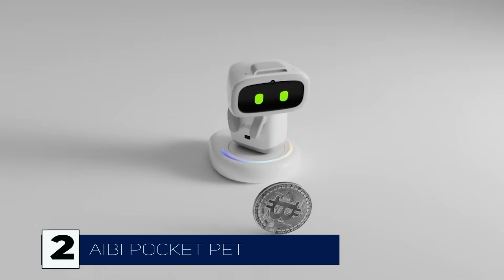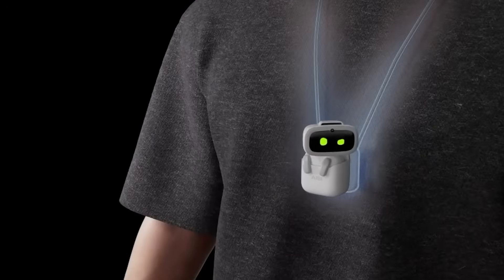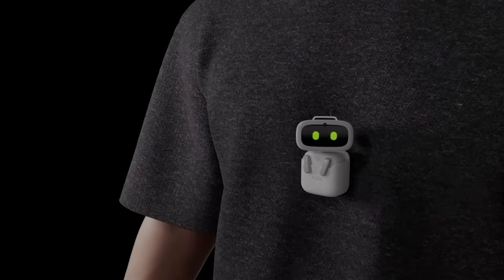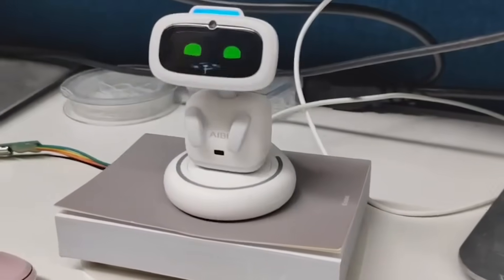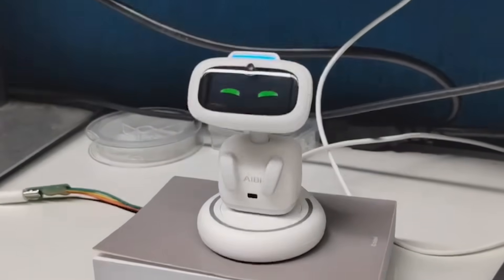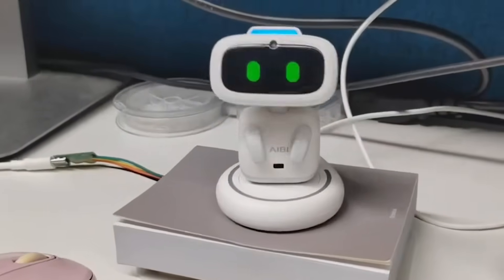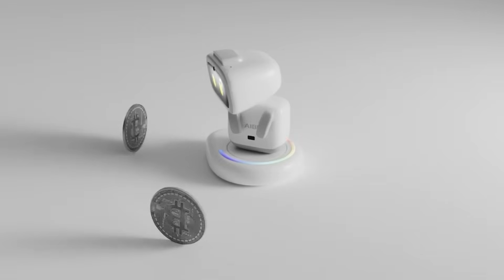Next up, say hello to the AIBI Pocket Pet, an AI-powered digital companion that fits in your pocket. This tiny but intelligent robot isn't just adorable — it learns from you, adapts to your emotions, and even reacts to gestures. Unlike traditional pets, AIBI doesn't need food or walks, but it will definitely keep you entertained with its unique personality. Perfect for those who want an emotional connection without the responsibilities of a real pet.